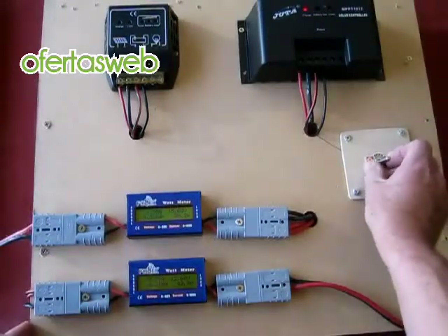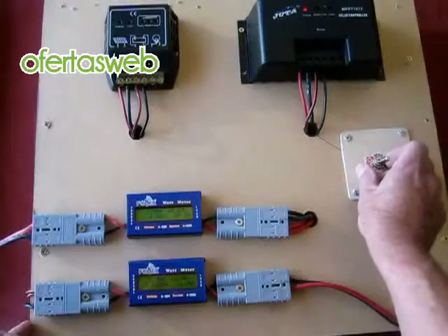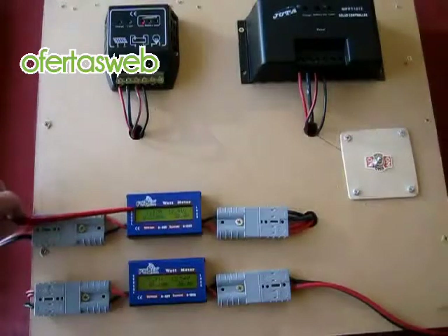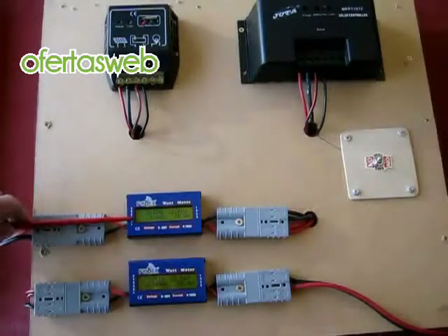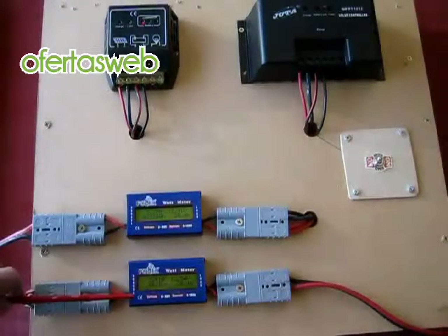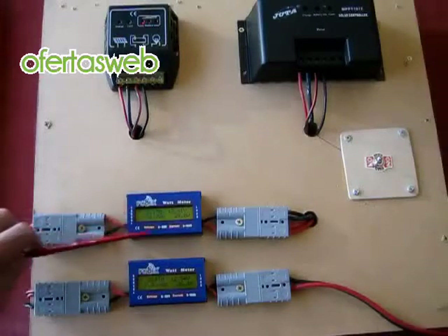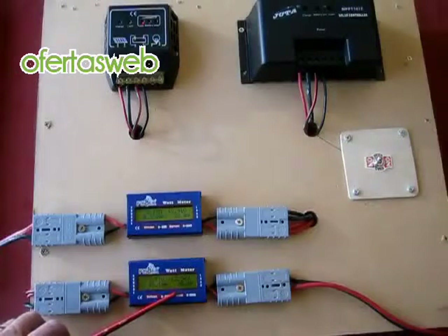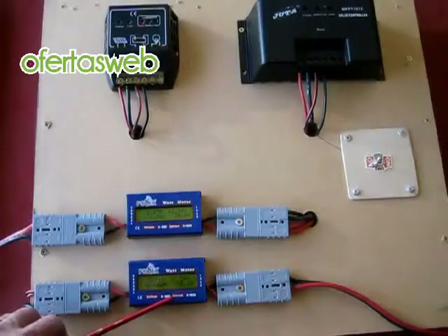Now if I flick across to the PWM, you'll see the difference. So this is the PWM. It's taking less amps out of the panel and dropping it just a fraction to 2.11 amps going into the battery. So you've got 28 watts being used there off the panel and 26 going into the battery.